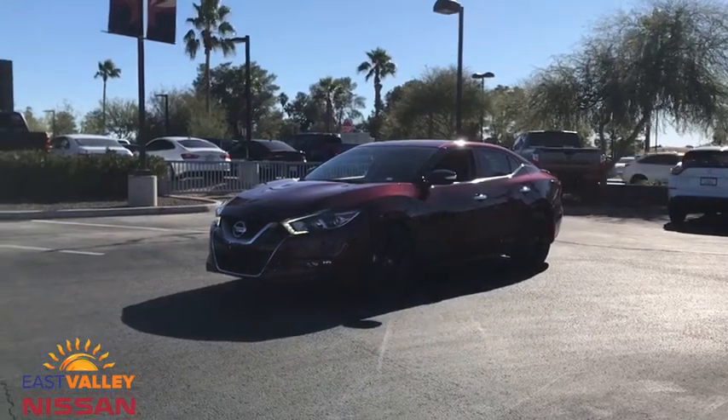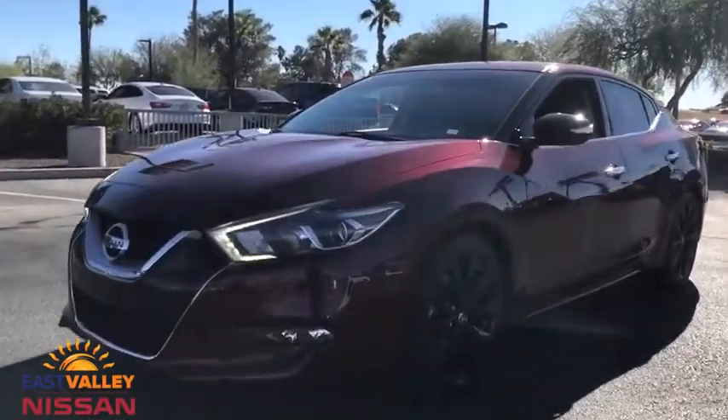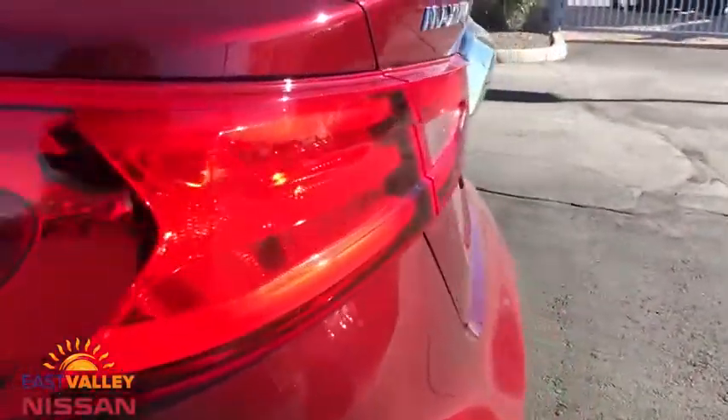Take a ride in the 2017 Nissan Maxima. Maxima offers elegance with an edge. The spacious interior provides refined comfort for up to five passengers. Advanced technologies such as Nissan Intelligent Key and push button ignition offer convenience and control.